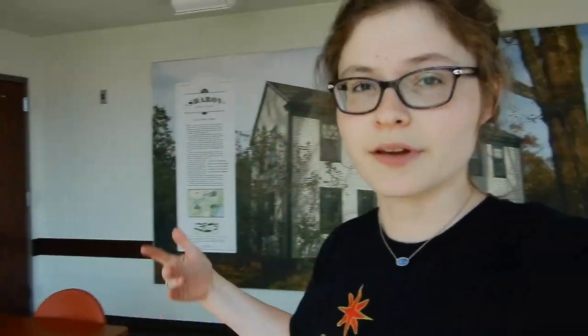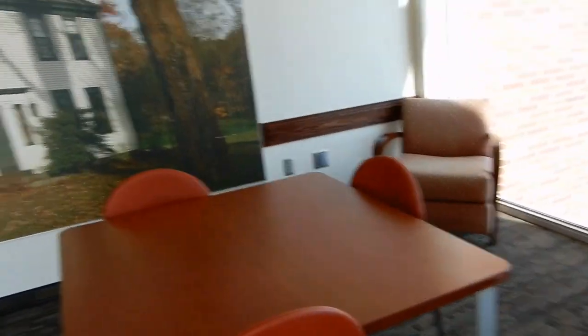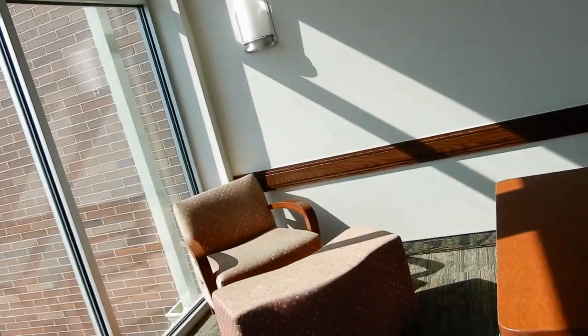First off, every floor has an activity room that is free to use for whoever, and it is just this little room with desks and a couple chairs and stuff.